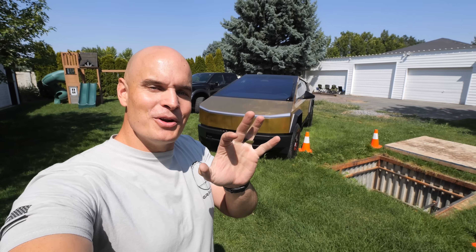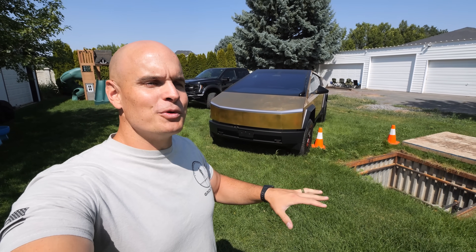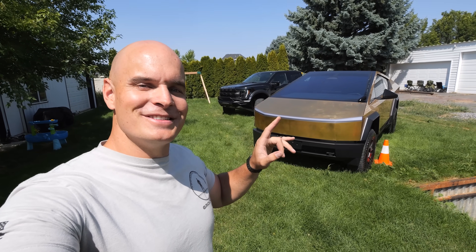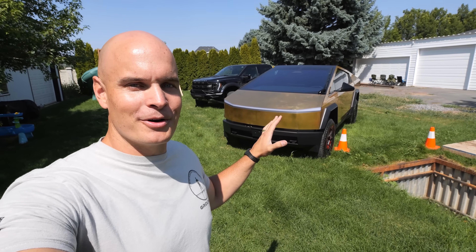It's kind of crazy. Even though I know the bunker is strong enough to be buried 100 feet underground with millions upon millions of pounds of dirt on top, it's still kind of weird to see two full-size super trucks parked on top of my bunker.